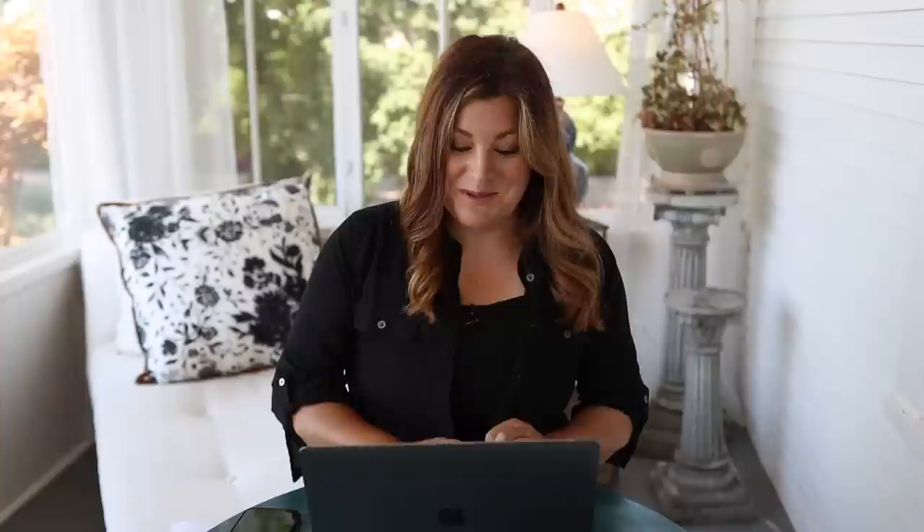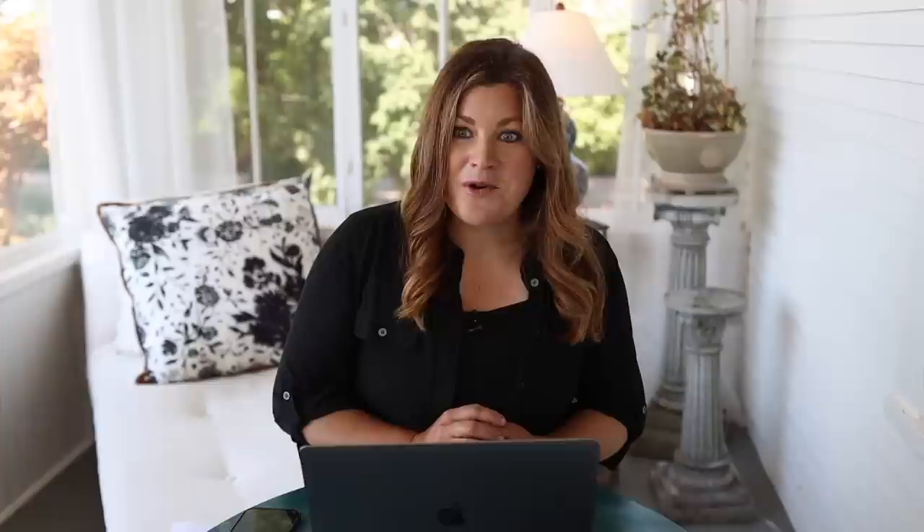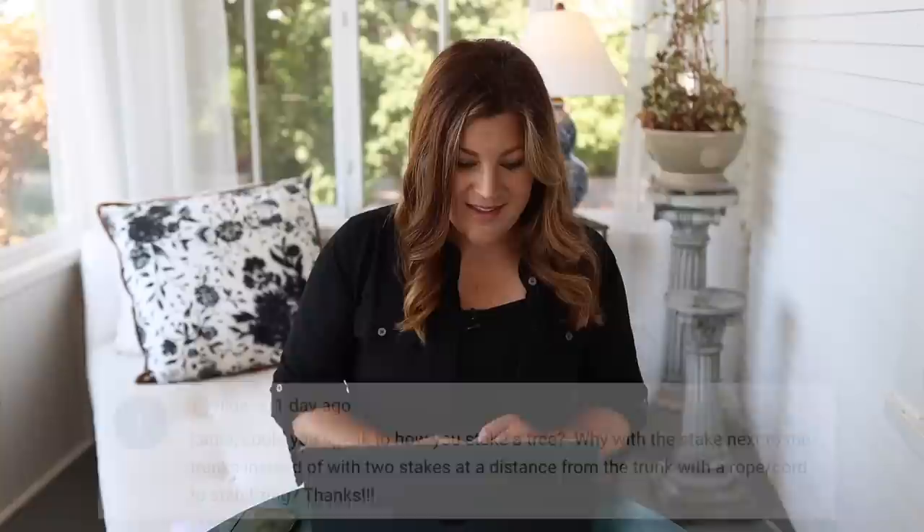Rachel asked about ground covers: do you still have to mulch once they've matured? Not as much, because there's nothing to mulch — the ground covers are all over the ground serving pretty much the same purpose as mulch: weed suppression, water retention, keeping roots cooler. The more ground covers you have, the less mulch you need, the fewer weeds. It's all around a good situation.